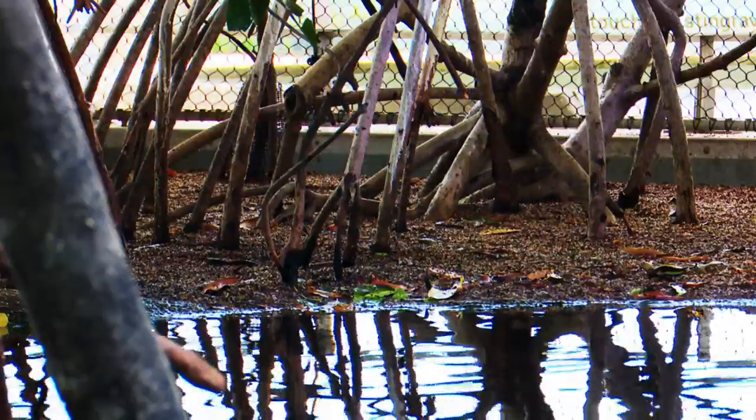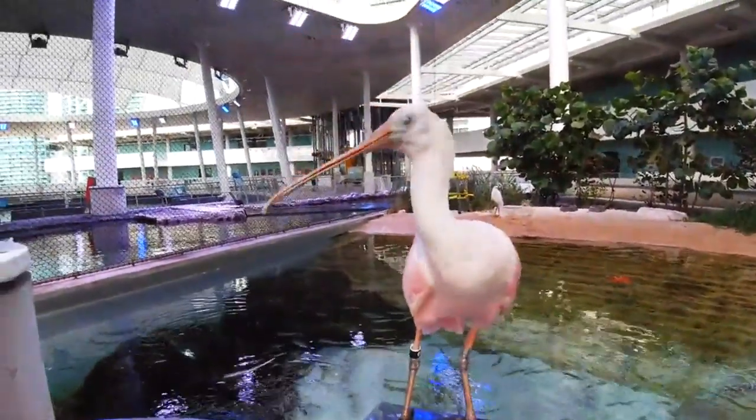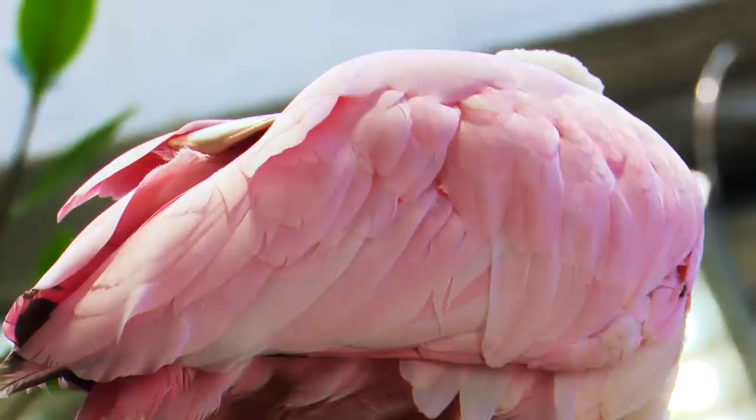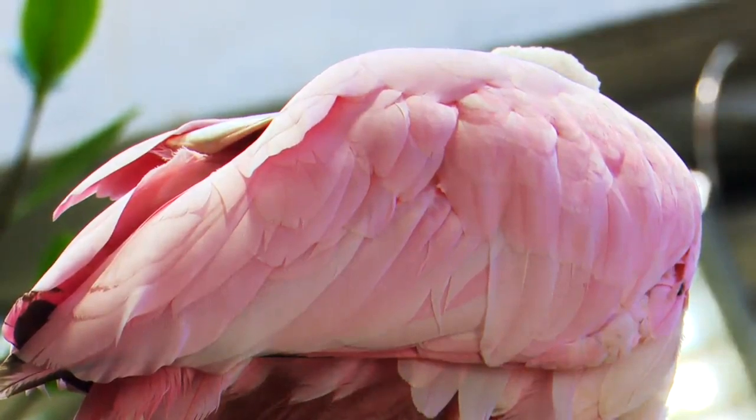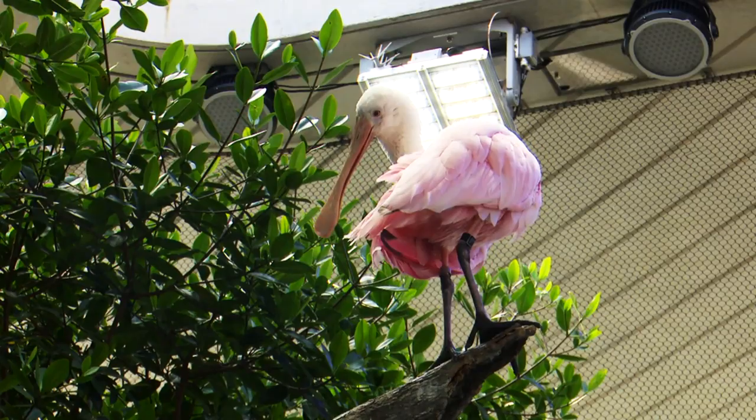Roseate spoonbills used to be very common in the southeast, all the way up to the Carolinas. But unfortunately in the 1860s they were hunted for their feathers for hats, believe it or not. So their population was almost wiped out, but they've started to make a comeback.